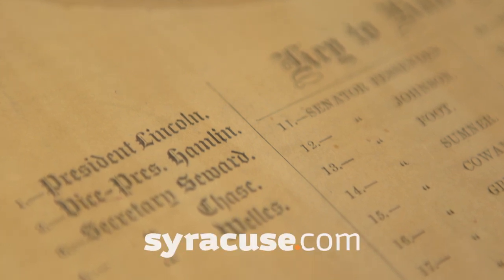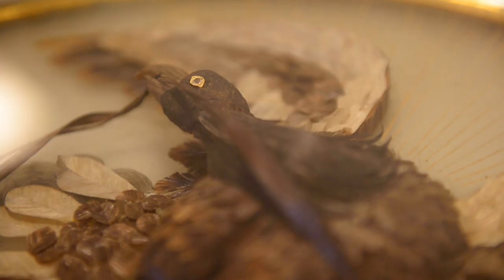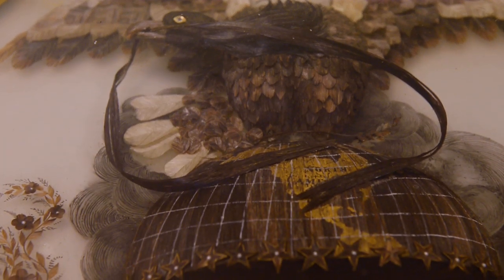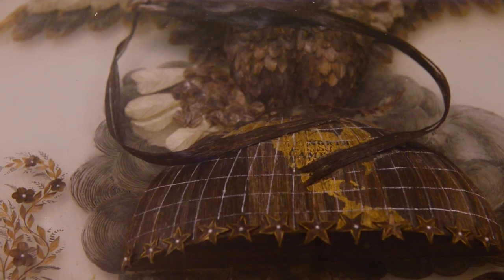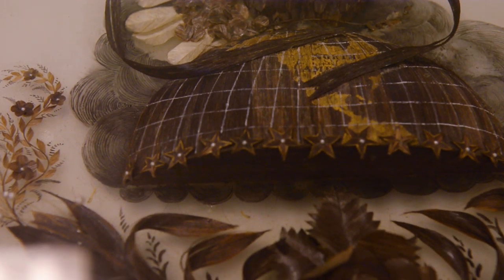We are going to be looking at one of these mind-blowing artifacts that you would never expect to find in Syracuse, New York. We have a hair wreath. It sounds disgusting, I know, but it's bizarro, and it's crazy, and it's wild and weird and funky. It's one of a kind, and here it is in Syracuse. Hair wreaths were very common decorative arts in Victorian America and Victorian England, as gross as that is to us in 2019.